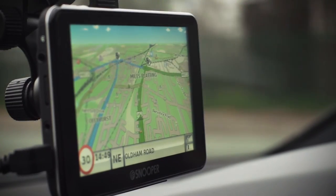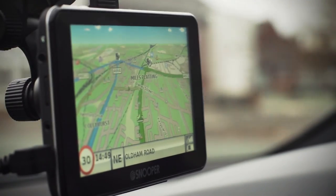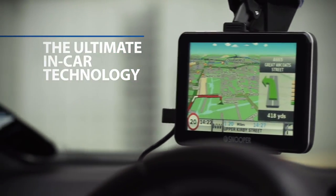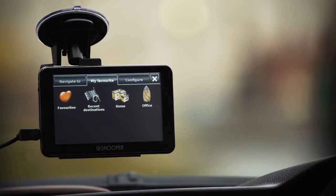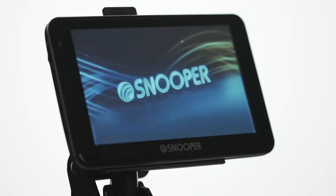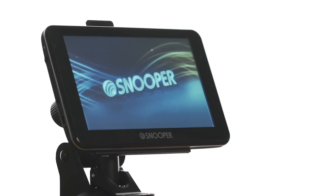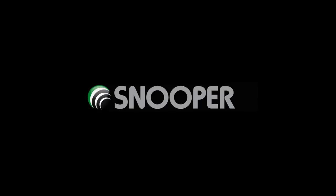Snooper SC5700DVR really is the ultimate in in-car technology. Buy your Snooper SC5700DVR today, available at all good retailers or online. Recommended retail price from £249.99. Snooper SC5700DVR for drivers wanting more.